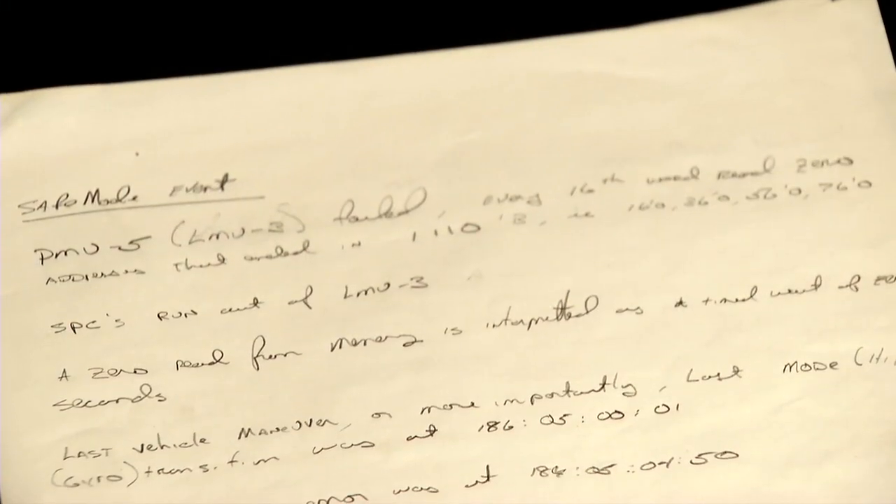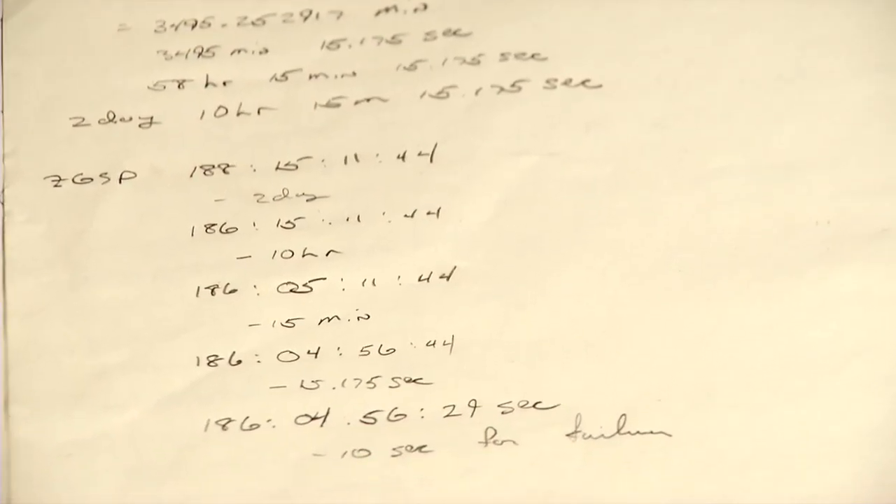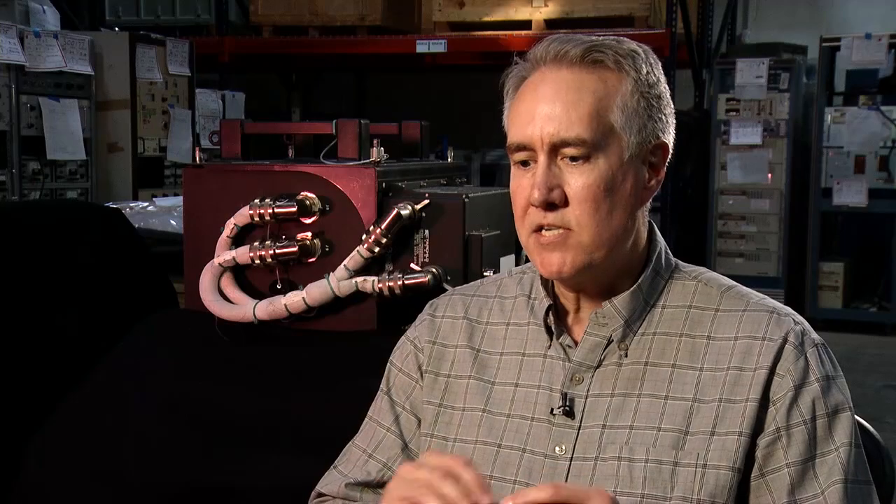Here we are halfway through the reconfiguration, and we're in deeper trouble than we had thought. I started looking at the time between the two events. I started figuring out, well, it's two and a half days. What is that in hours, minutes, and seconds? I saw the number, and it was really obvious at that point what had happened.